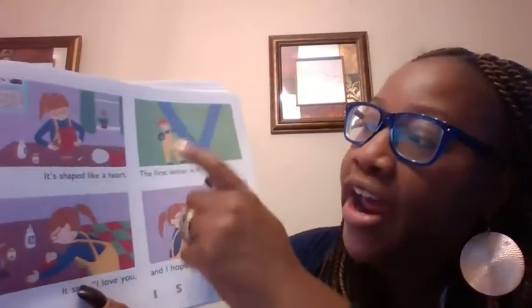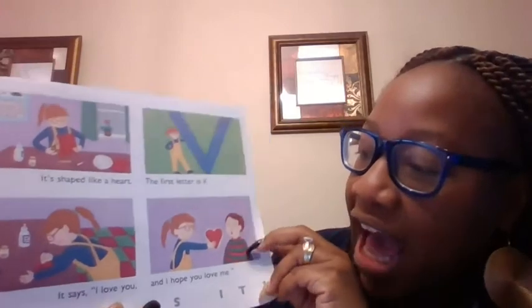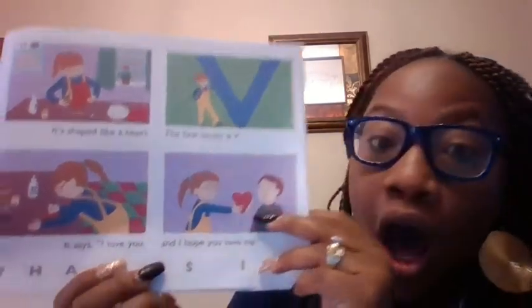It's shaped like a heart. It starts with what? A V. V. It says I love you. It's a Valentine. Oh my goodness, a Valentine.